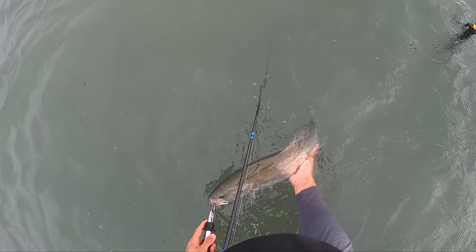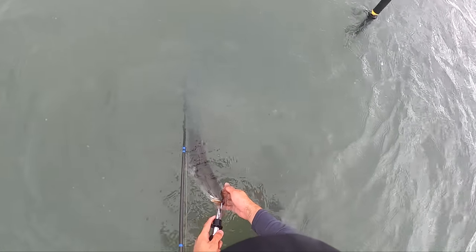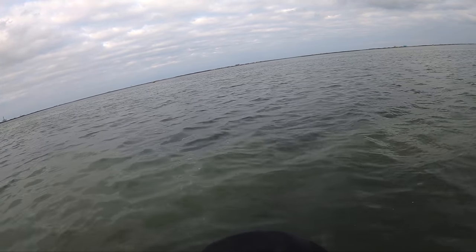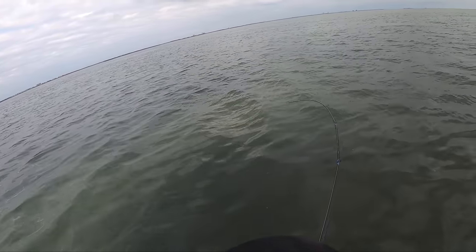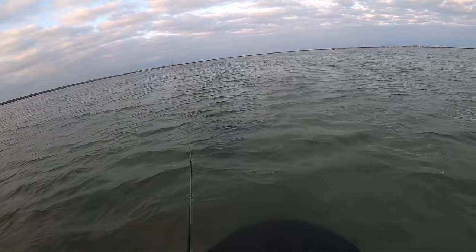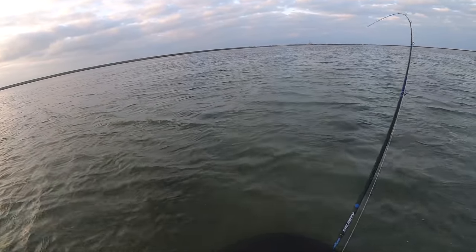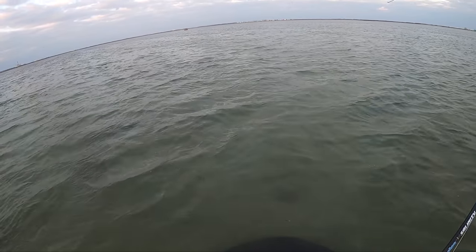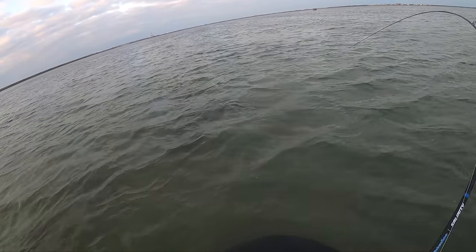This bigger guy — we've been catching some dinks, but this bigger guy was way up, pretty shallow — maybe like two foot deep potholes. And that's where you expect to catch some bigger ones. That's a freaking bite. He's running towards us like a red, and it is red. Definitely a redfish.